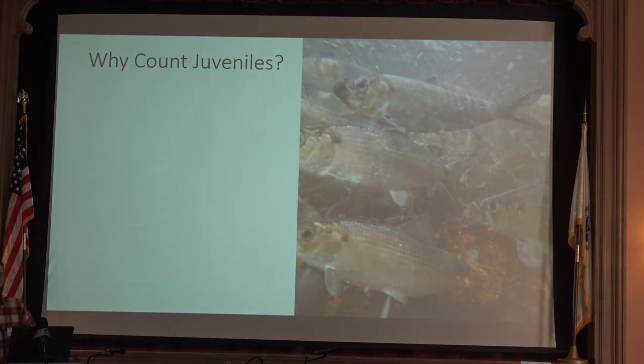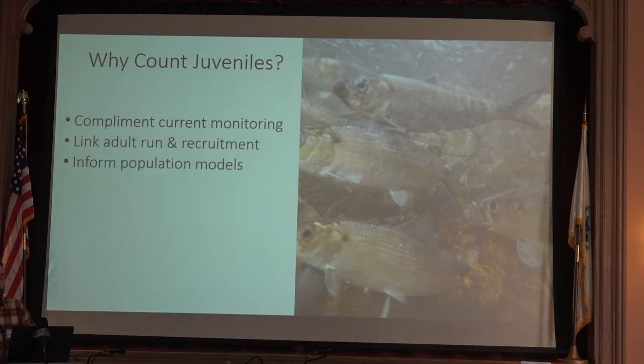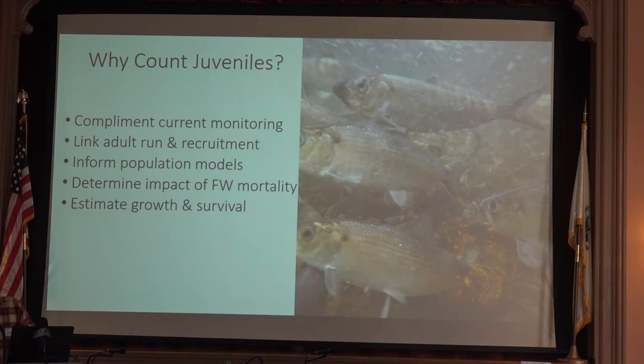So why count juveniles? We've talked a lot about counting adults — why do we care about the abundance of juveniles? For one, it can complement a lot of the approaches we've heard about today. Understanding the link between the number of adults that enter these lakes and the recruitment or number of offspring produced is really important and can help inform population models. We can determine the impact of freshwater mortality, estimate growth and survival, and start to get at whether it's production in freshwater or mortality at sea that's really driving population growth.